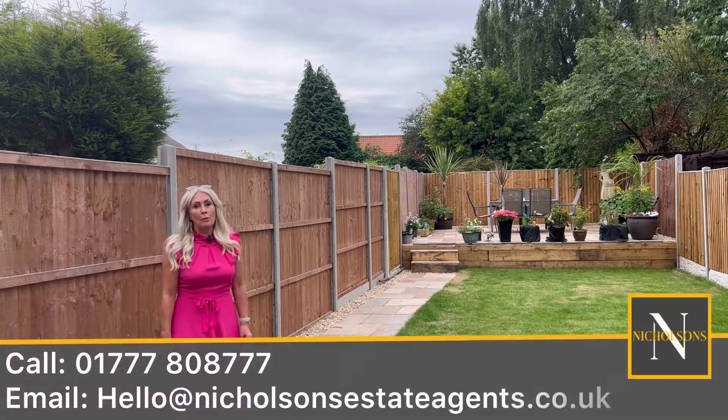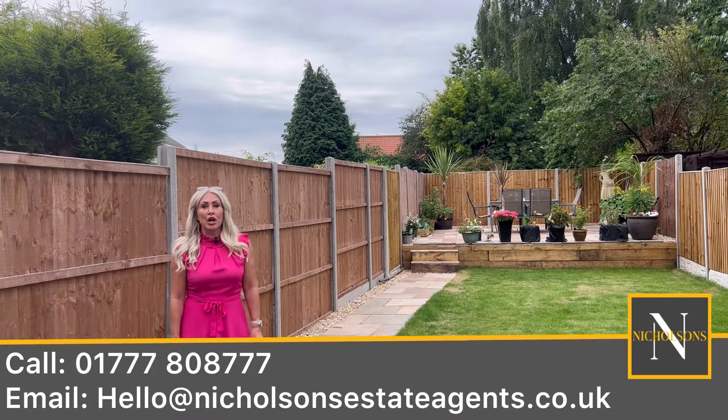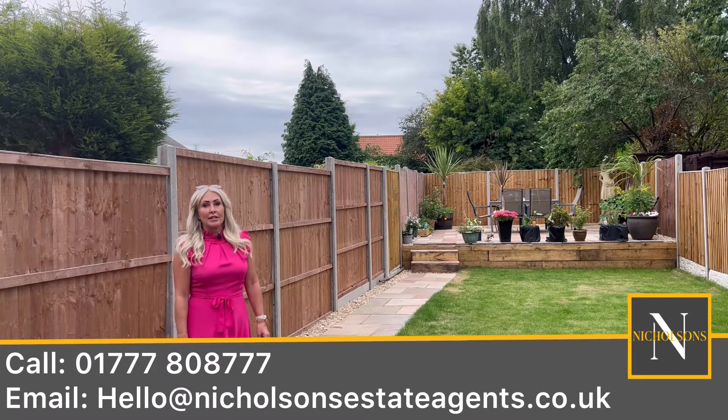If you're interested in this property and you want more details, then just call us on 01777 808 777.